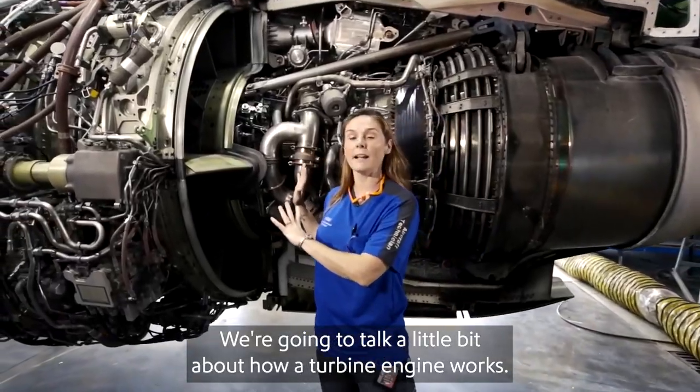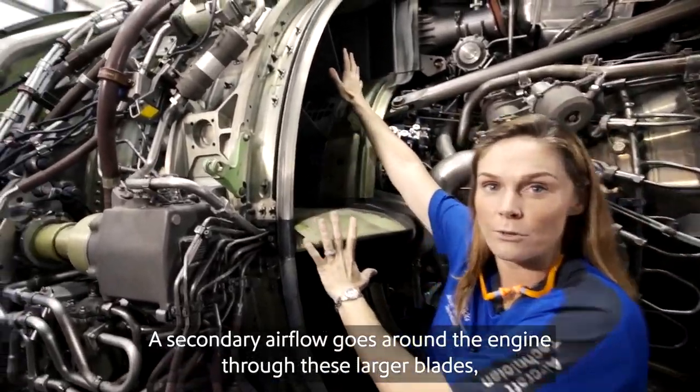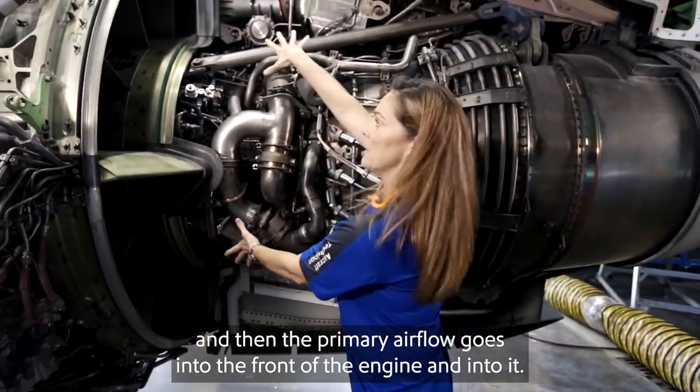We're going to talk a little bit about how a turbine engine works. As the air enters the engine, it has two paths to take. A secondary airflow goes around the engine through these larger blades, and then the primary airflow goes into the front of the engine and into it.